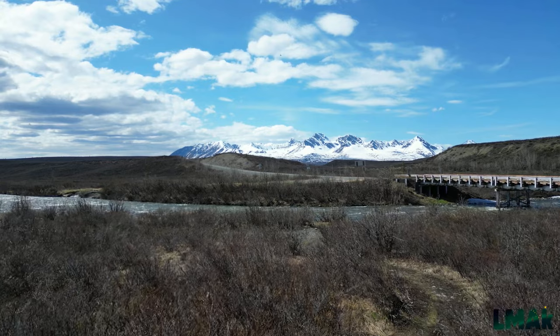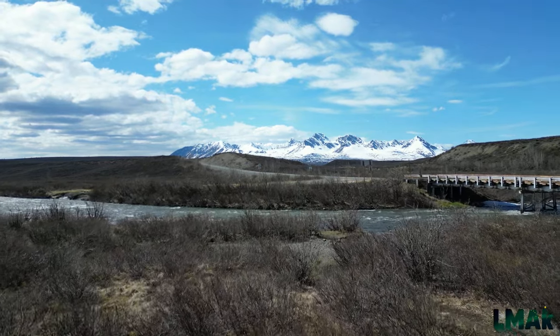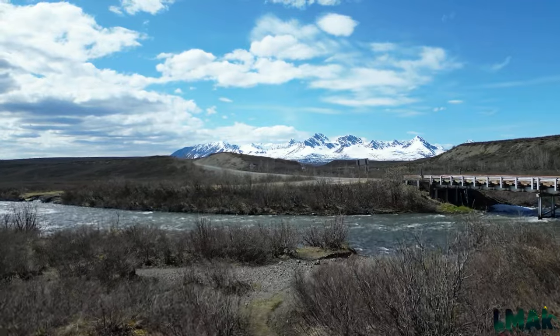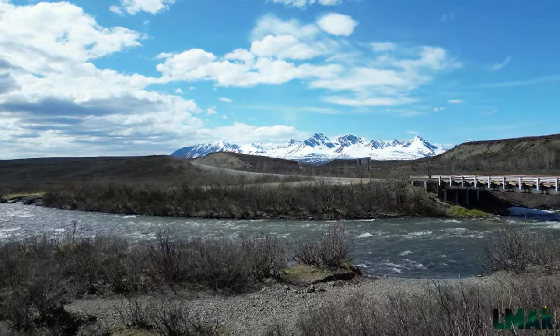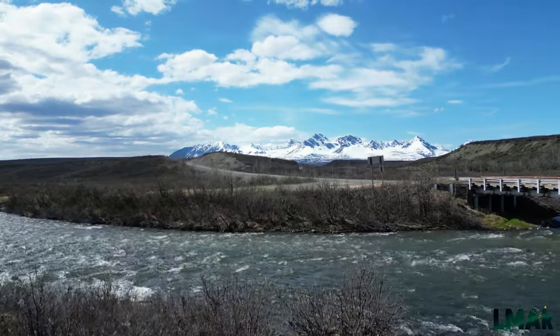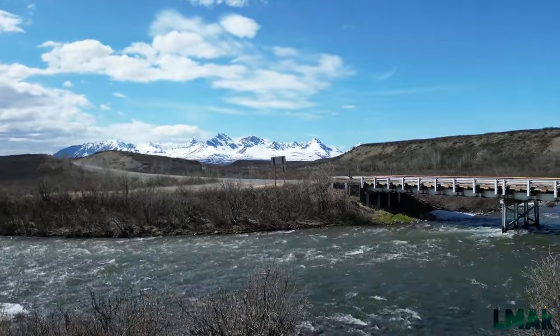Endless rivers, endless mountain views, untouched wild scenery as far as you can see. From the rivers to the green forest to the white snow-capped mountain peaks, it makes for a fantastic backdrop and an epic scenery.